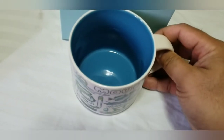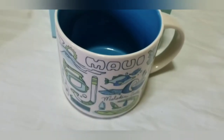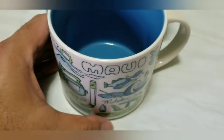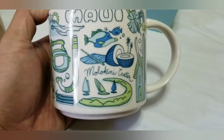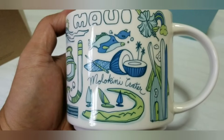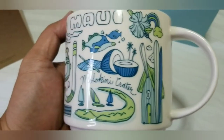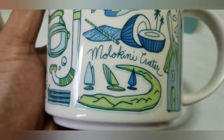It's amazing and collectible. It's a blue sky color inside the mug. And it has a lot of characteristics printed outside of this mug, and this is all the stories or what you can see in the island of Maui, Hawaii.